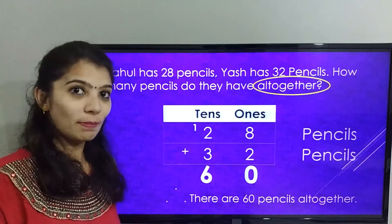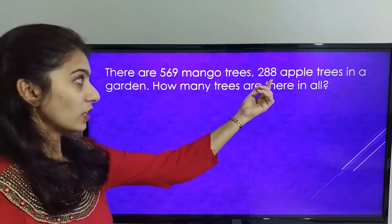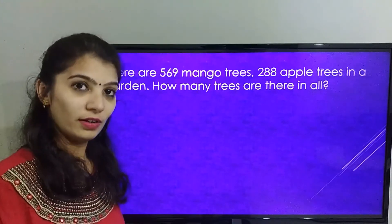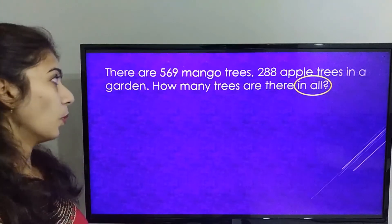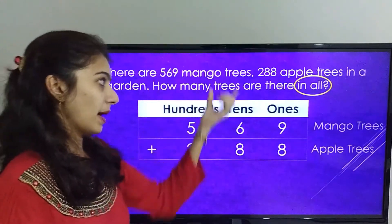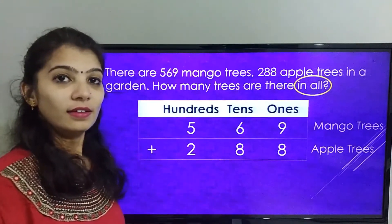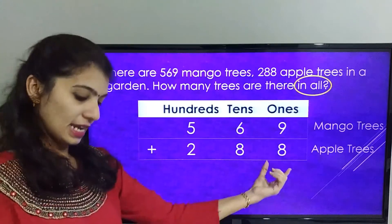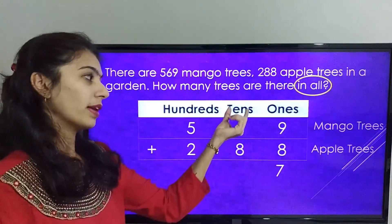Now let's learn one more number story. There are 569 mango trees and 288 apple trees in a garden. How many trees are there in all? Here, the word IN ALL indicates we need to add. So 569 mango trees plus 288 apple trees. Let's add from the 1's place. That is 9 plus 8 is 17, where 7 is placed under the 1's place and carryover 1 in the 10's place.